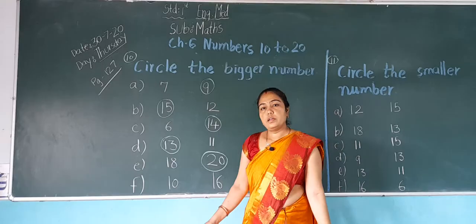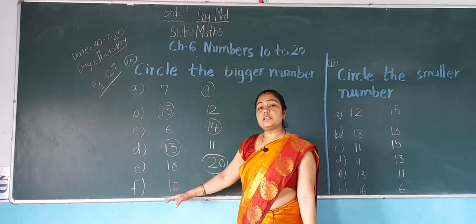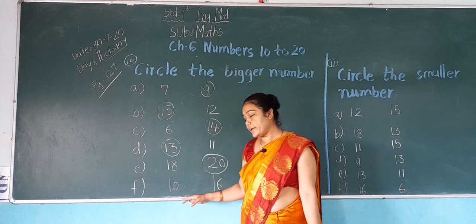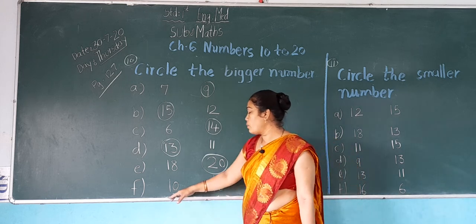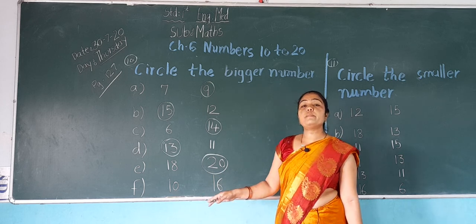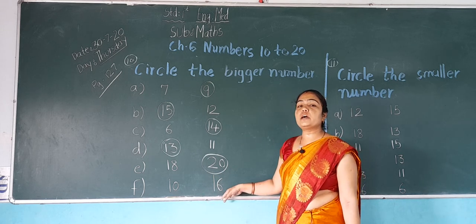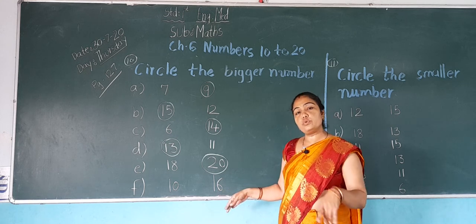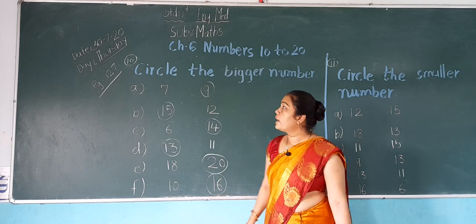Now next, L: which number is this? 10. And which number is this? 16. In both numbers, which number is bigger? 16 is the bigger number. So what do we do? We do a circle on 16.